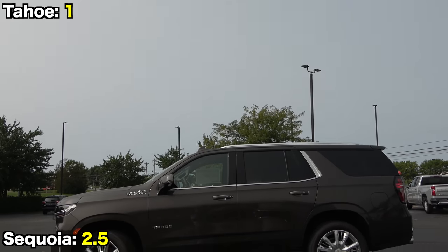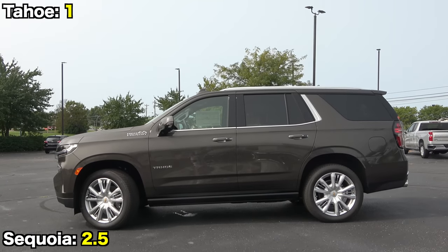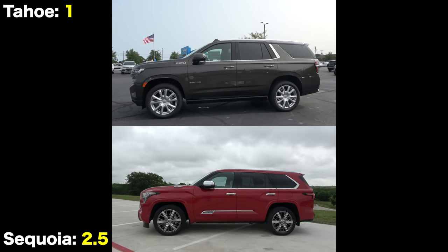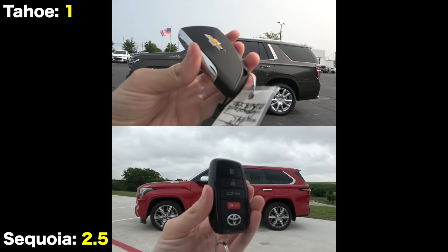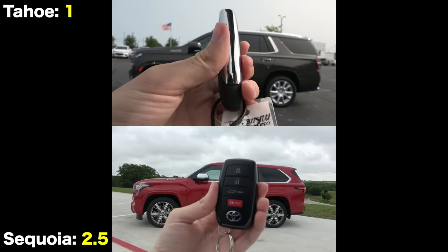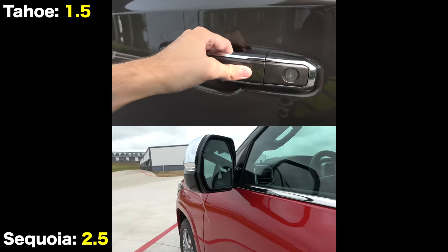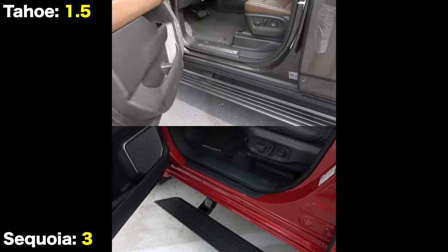Now let's get to these super luxurious interiors. Walking up to both vehicles, they obviously have smart entry systems with the ability to remote start. However, the Sequoia does require a remote services subscription to keep remote start after the trial period expires. On the flip side, the Tahoe does not have sensors behind the door handles to unlock. Both of them have power-deploying running boards.